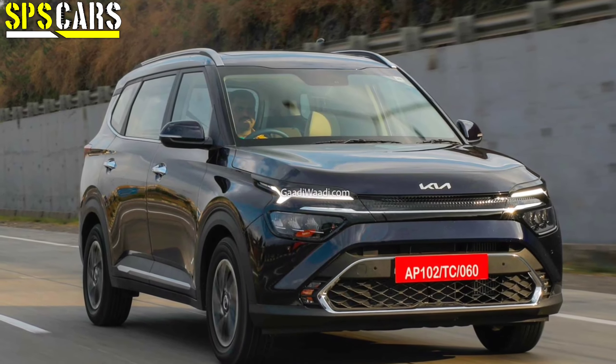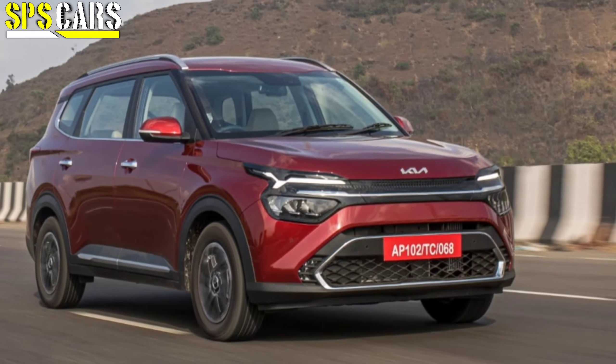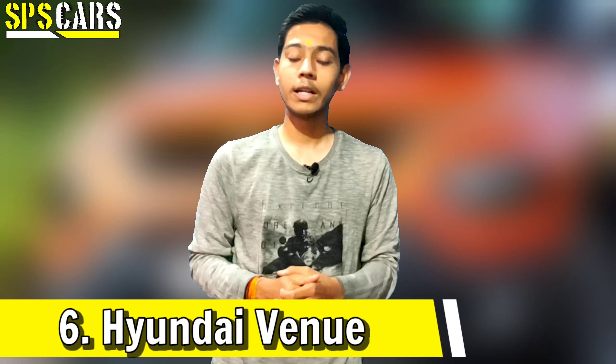I have merged these as the fourth car in the list because the Alcazar and Creta share a platform due to the brand partnership, so I've counted them together and moved on to the fifth car.